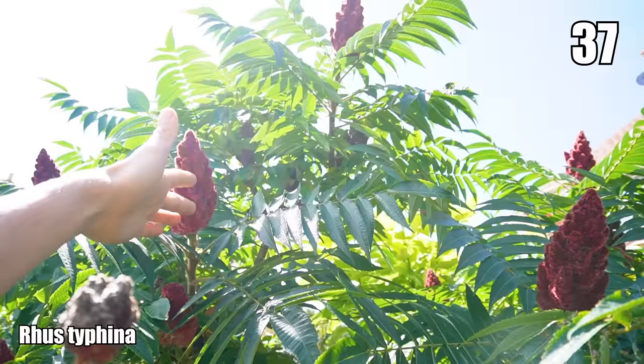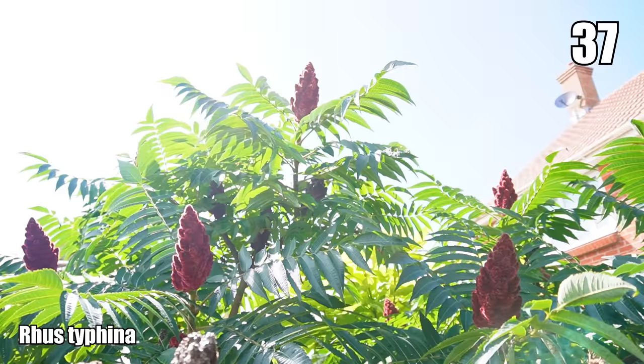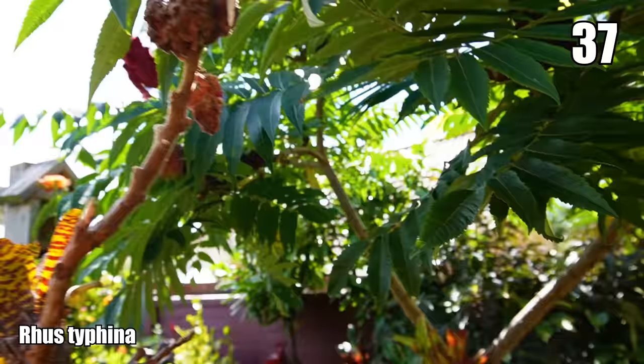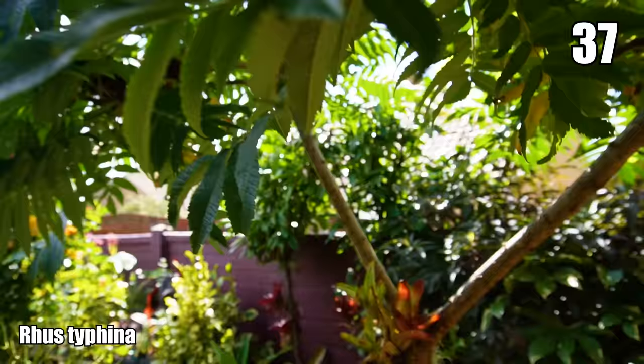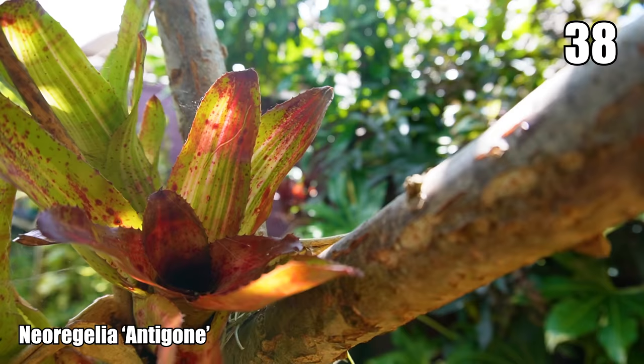I've been reading about the Rhus typhina berries — they're a spice you can dry and use in cooking, but you can also use them to make a slightly peppery lemonade, so I think we're going to give that a go before the berries go over. We've got another Bromeliad here — Neoregelia 'Antigone' — and once they're happy collecting rainwater in that central rosette they produce pups and offset and multiply.